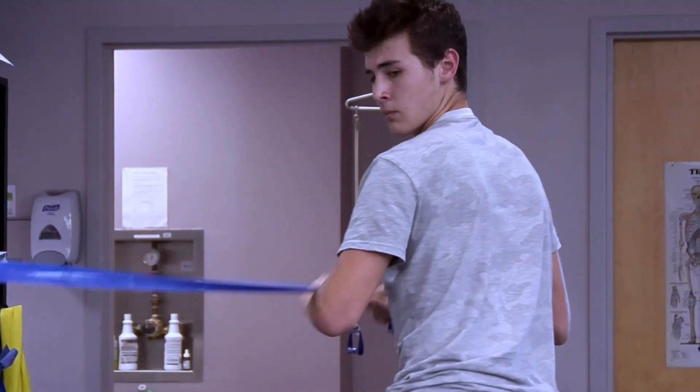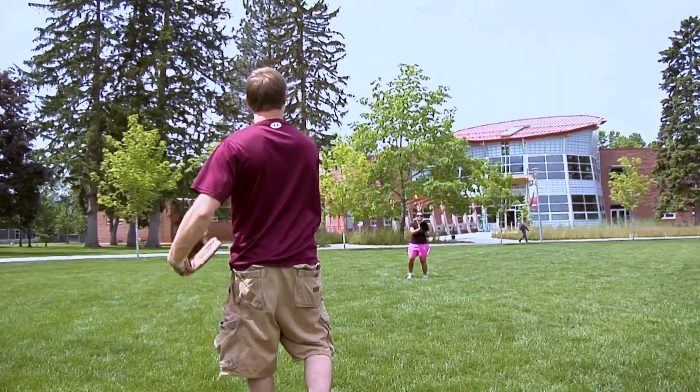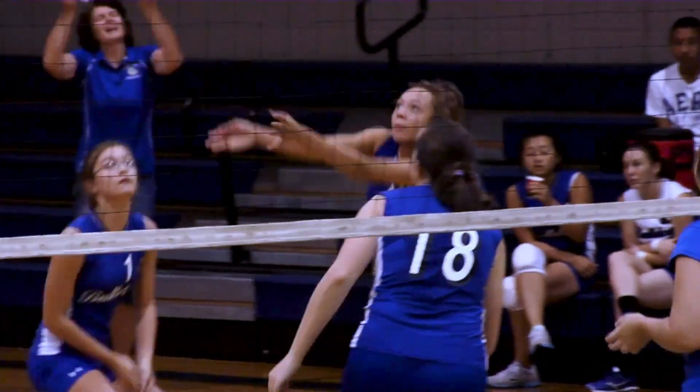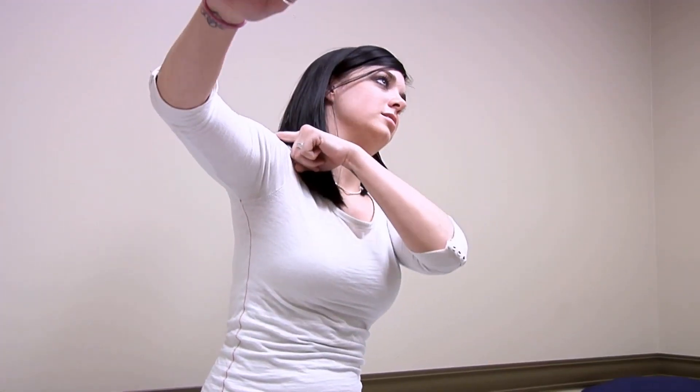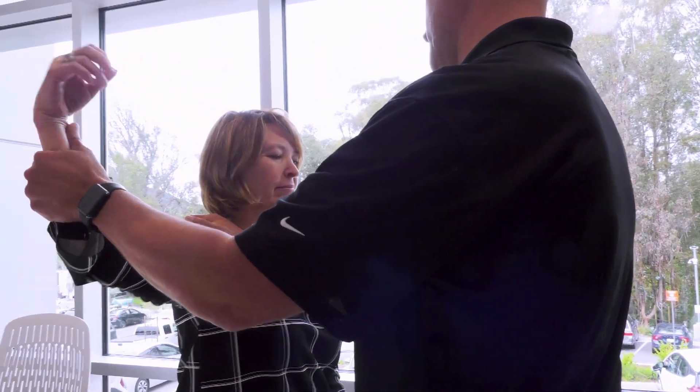Rotator cuff injury can be from overuse. Young kids it's usually just throwing too much as they get older and pitching. Then you worry about injuries to overhead athletes like volleyball players. Volleyball players can get rotator cuff tendonitis — they're irritating it. And then as you transition into your 30s and 40s, you're actually getting rotator cuff tears.